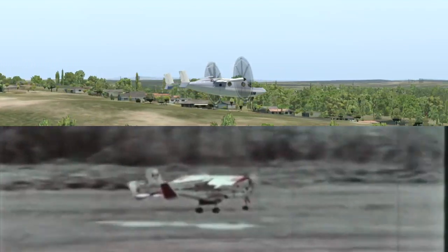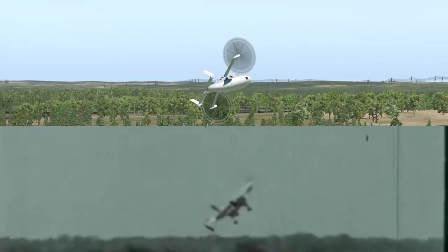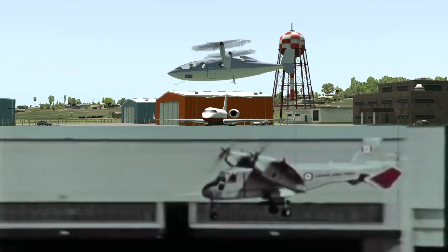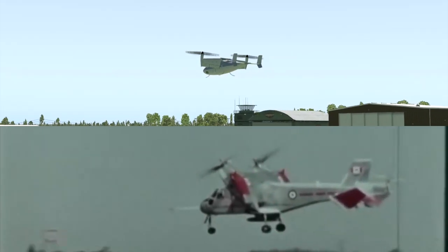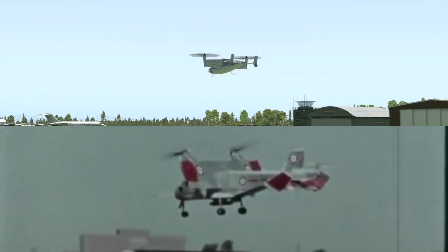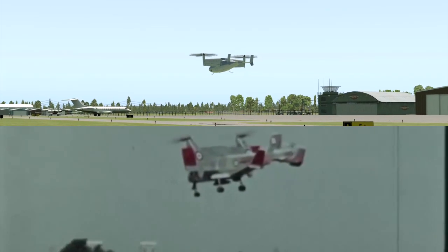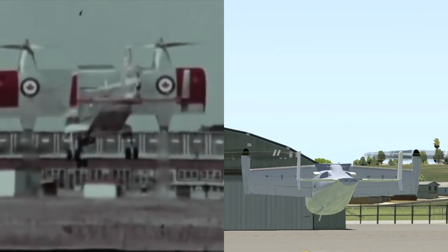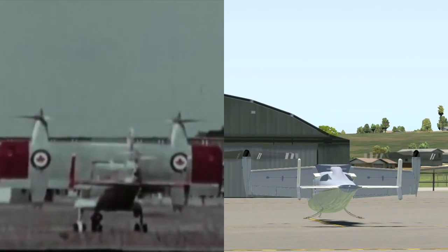Zero to 100 knots takes about eight seconds. The flying demonstration concludes with an inbound transition to a hover landing. The relative movement of the horizontal stabilizer with the tilting wing is clearly seen. A small reduction of power is required to complete the landing as the aircraft enters ground effect.